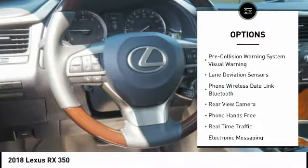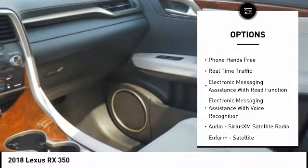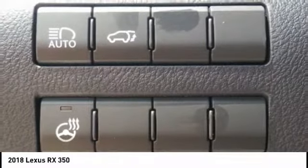Stability control, traction control, compass, power brakes, child safety locks, trip computer, clock, rear floor mats, electronic brake force distribution, overhead console.